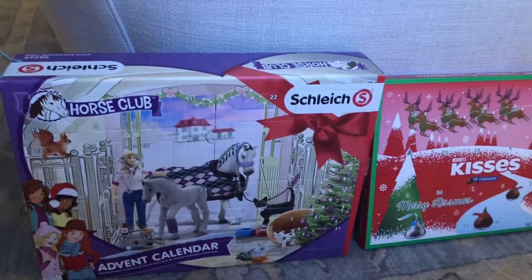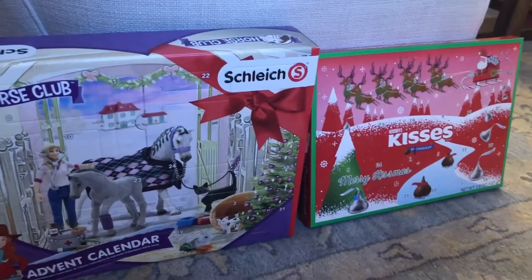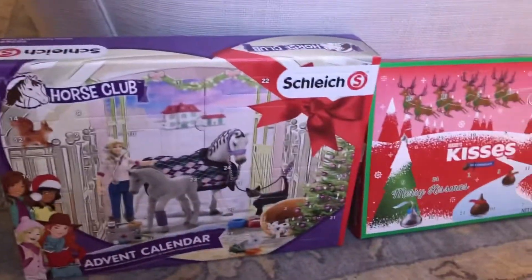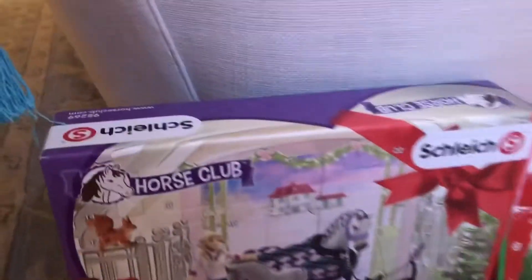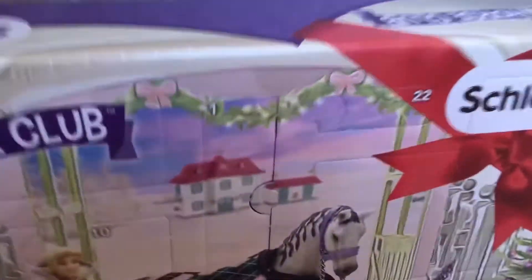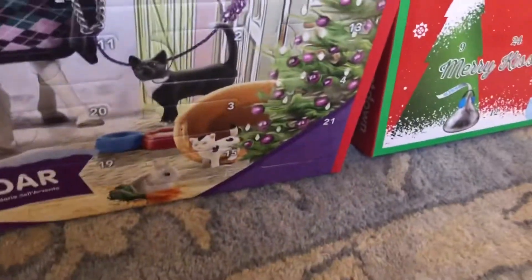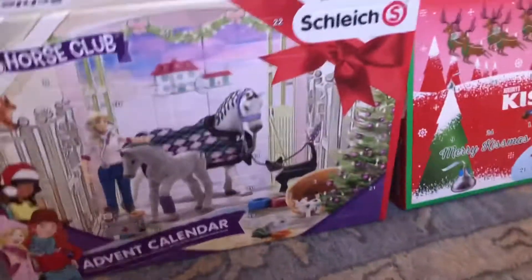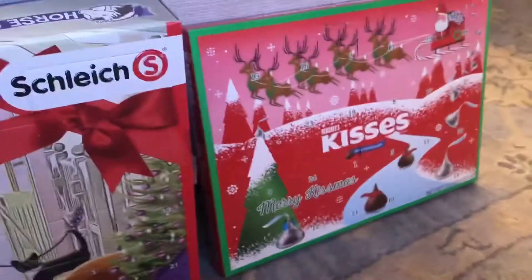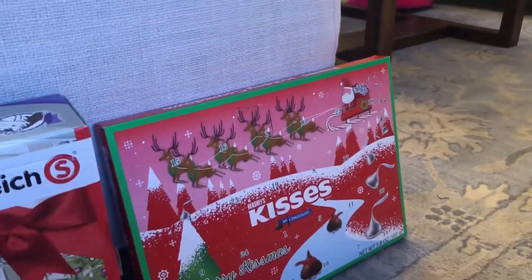Hi guys, welcome back to day three of my advent calendar. So today we're going to be opening both admin calendars. I didn't open day one on camera, but I did open it and we got a doll named Stephanie. In number two we got the grooming vet kit, and in the kisses one we just got a little Hershey kiss.